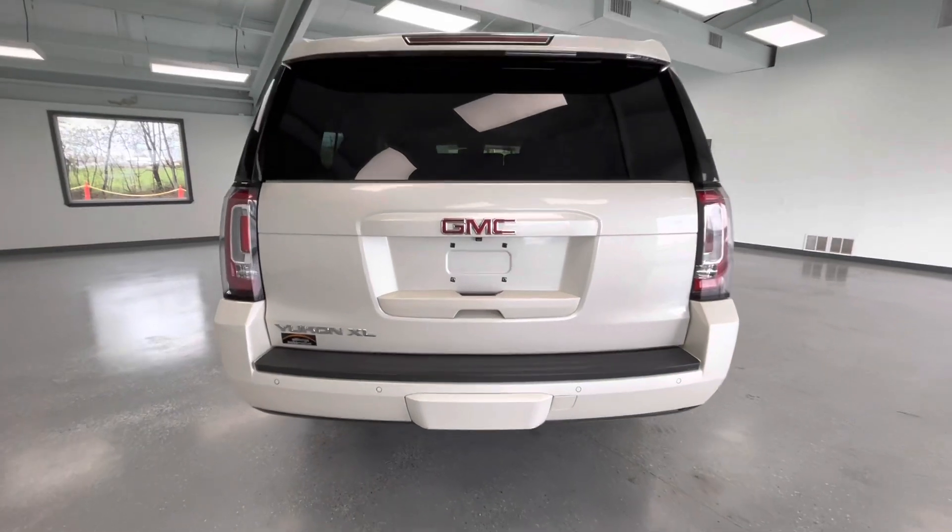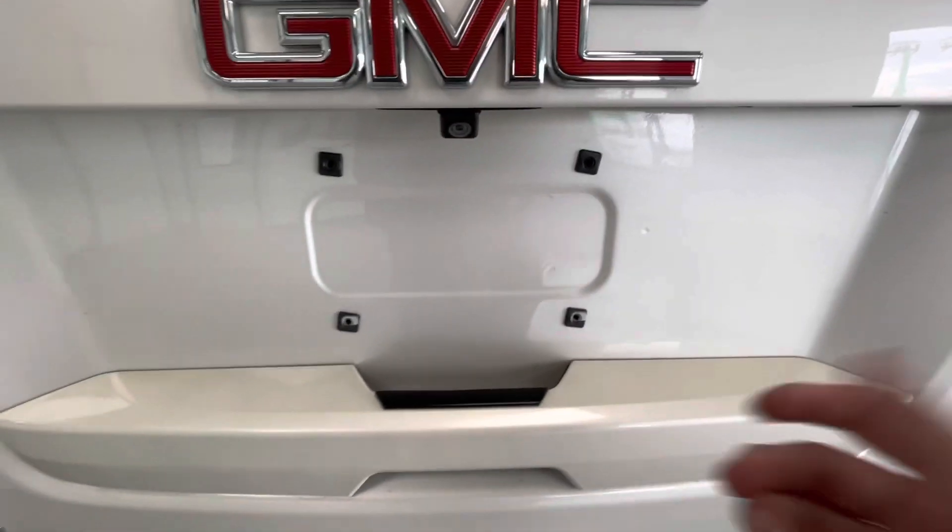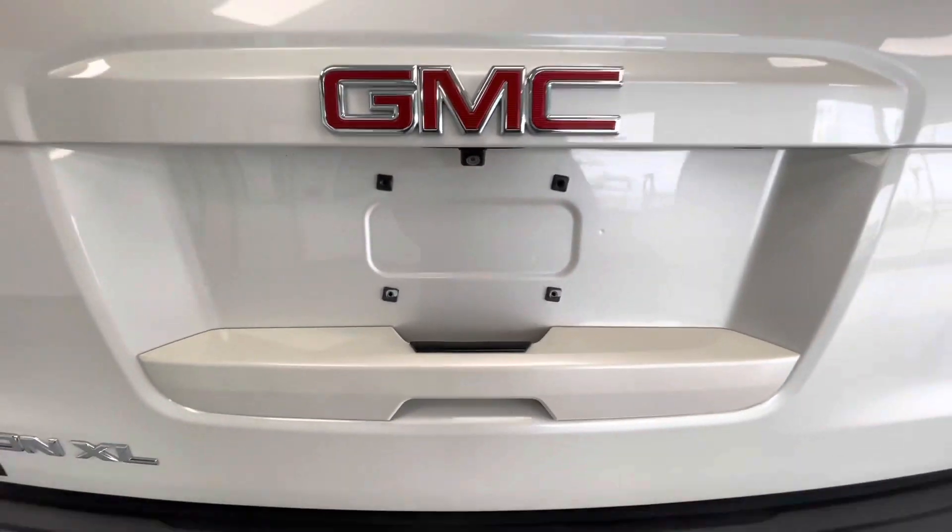Coming here to the rear, this vehicle is equipped with a hitch and receiver. It is also equipped with a backup camera. While we're back here, we'll go ahead and pop the trunk to show you guys the trunk size.